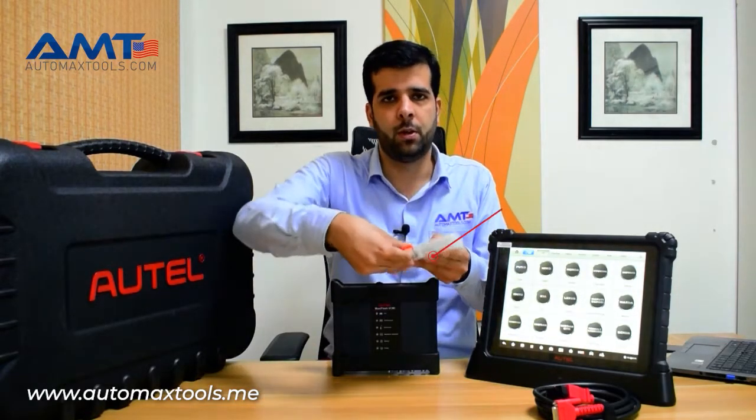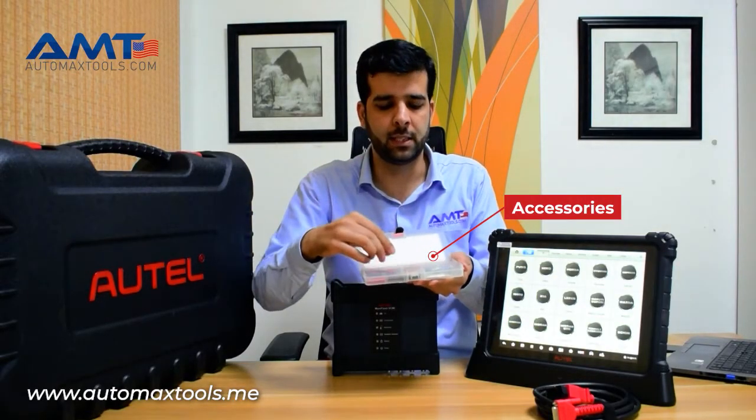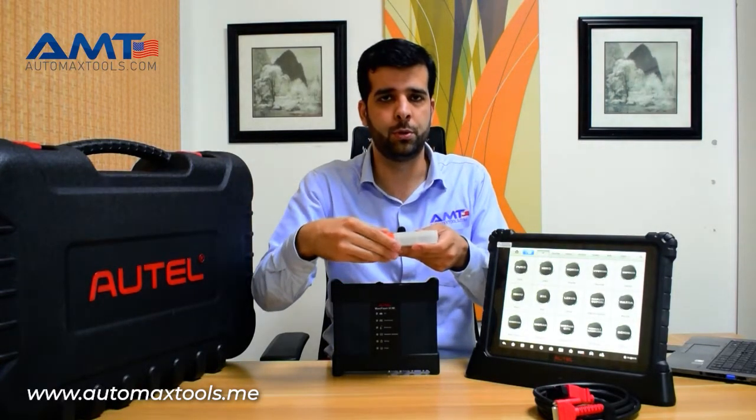It comes along with accessories for using the oscilloscope, like these pins, and there are other clamps available also to use the oscilloscope channel.